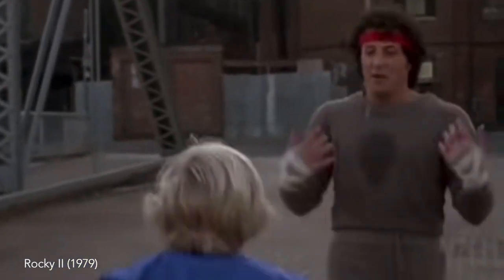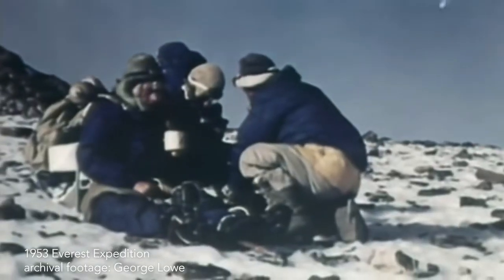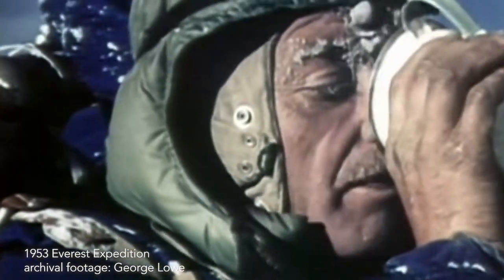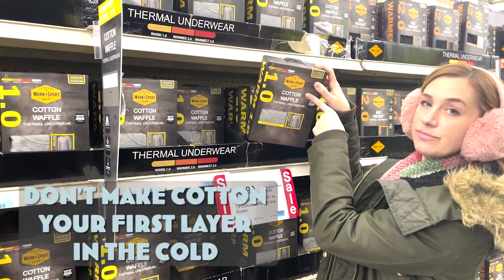And it doesn't have to be a head-to-toe soaking — it could equally be from sweat. People underestimate how much they sweat, especially in the cold. It's very easy to dehydrate in the winter. So cotton in the winter will cause you to lose heat. Don't make cotton your first layer in the cold.